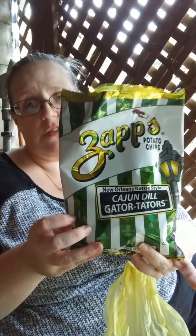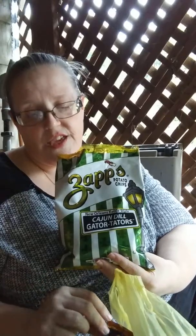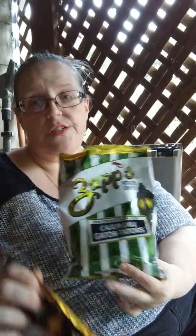I like the voodoo chips, and I like these. Two thumbs up for the Zaps Cajun Dill Gator Taters. I love the color of the bag — though the voodoo chip bag is still my favorite with the little voodoo dots. These are very good.